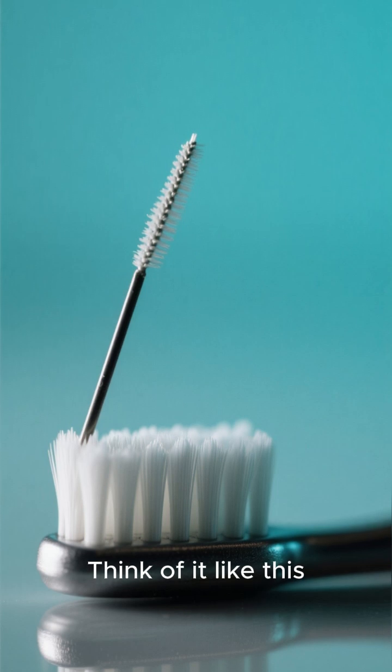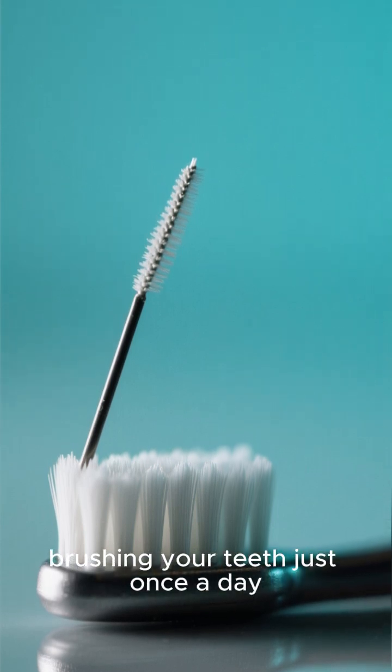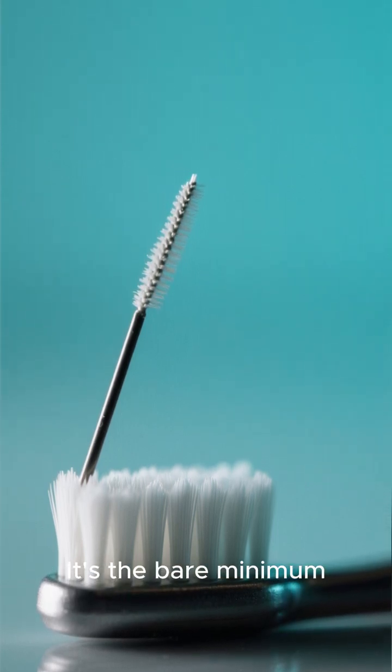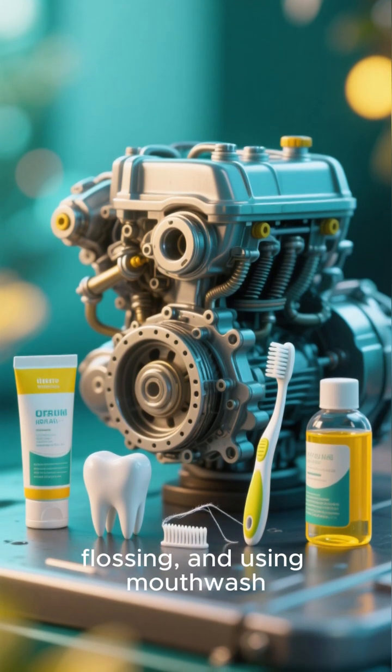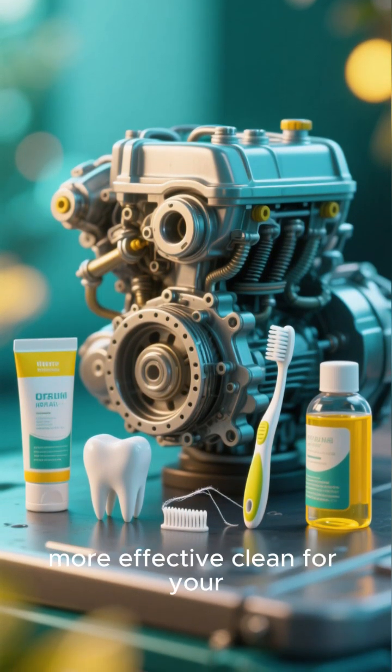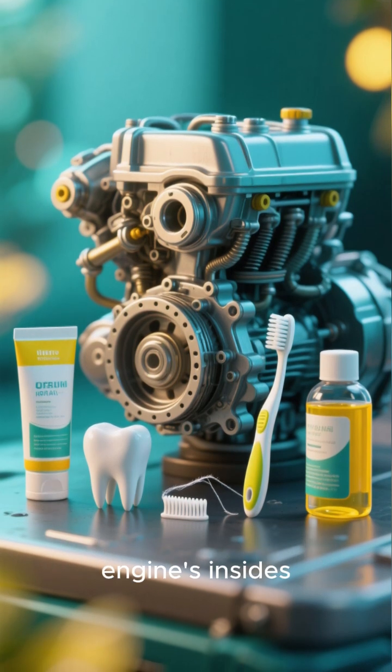Think of it like this: the government standard is like brushing your teeth just once a day — it's the bare minimum. Top-tier gasoline is like brushing, flossing, and using mouthwash. It's a much deeper, more effective clean for your engine's insides.